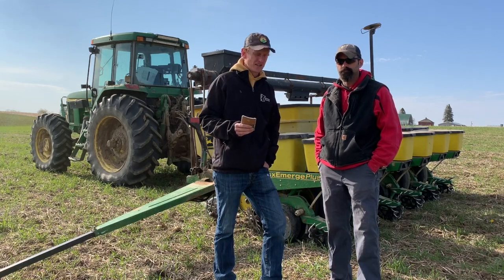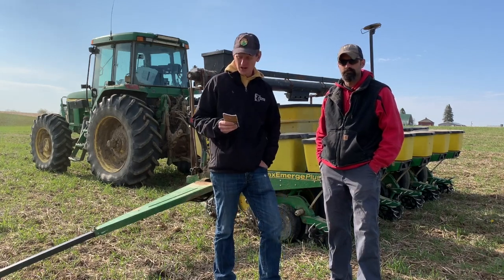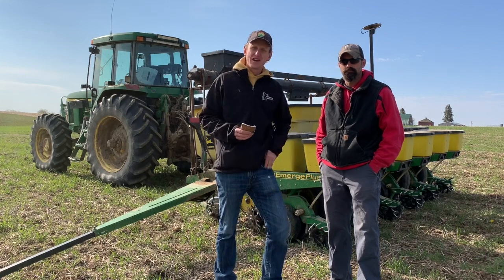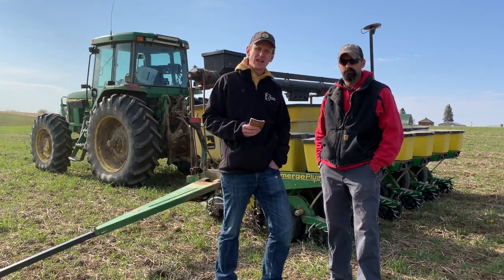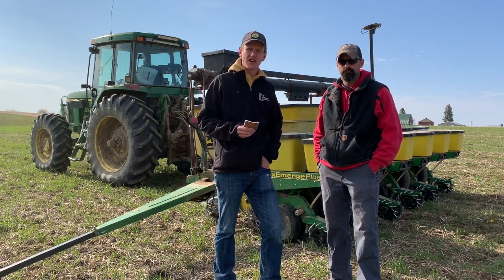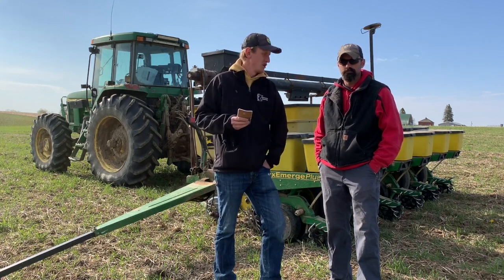Hey friends, it's Lance Klessig. I'm here today with Luke Bergler. It's an awesome day here in southeast Minnesota. It's the 13th of May 2020, going to be about 70 degrees. We're calling for a pretty good shot of rain tonight and tomorrow, which we really could use.